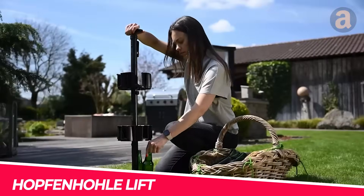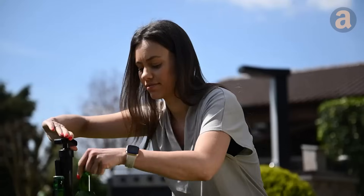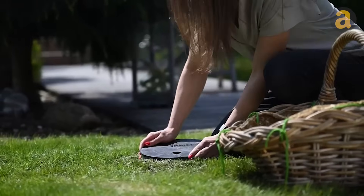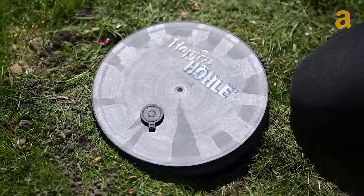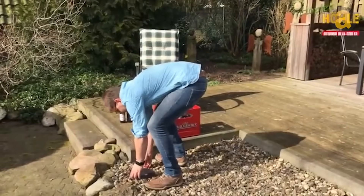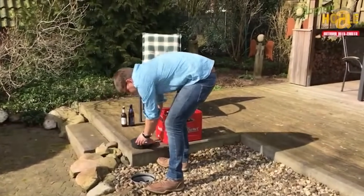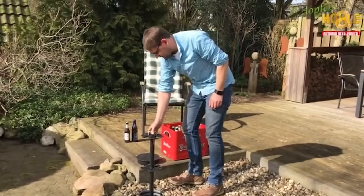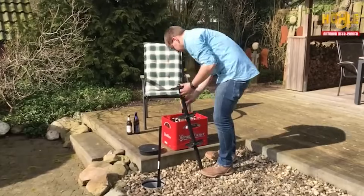Attention beer lovers — the solid bottle holder can fit 15 bottles, regardless of the type of beer or lemonade, as long as they come with crown caps. The tube also has a weather-resistant bottom and lid, ensuring that neither water nor vermin will find their way into your beverage. So beer lovers, get ready to enjoy your favorite drinks with this convenient and innovative beer cooling system.